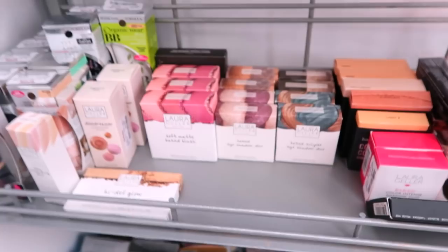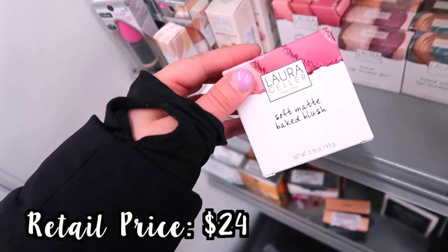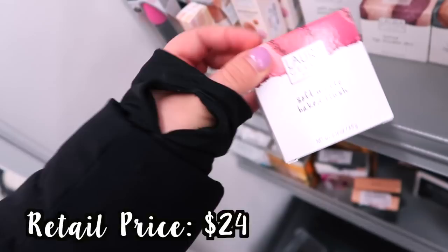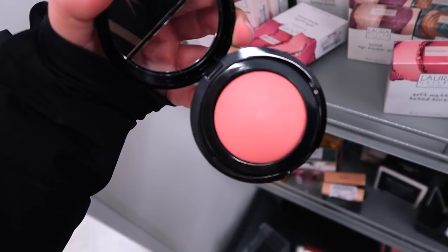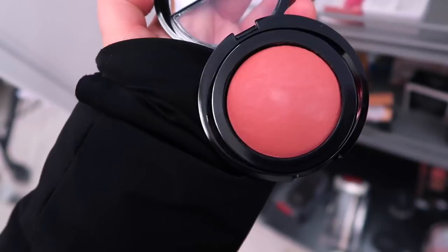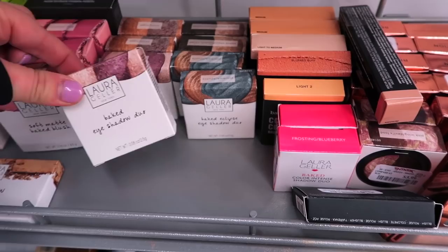My store has even more Laura Geller — it seems like they're bringing in restocks and also new stuff. I see a couple blushes — their Soft Matte Big Blush in Plush Peony for $5.99, and also Romantic Rose. I actually really like these because they don't have as much shimmer as some of their other baked ones. The Peony shade is really pretty and so is the Romantic Rose.